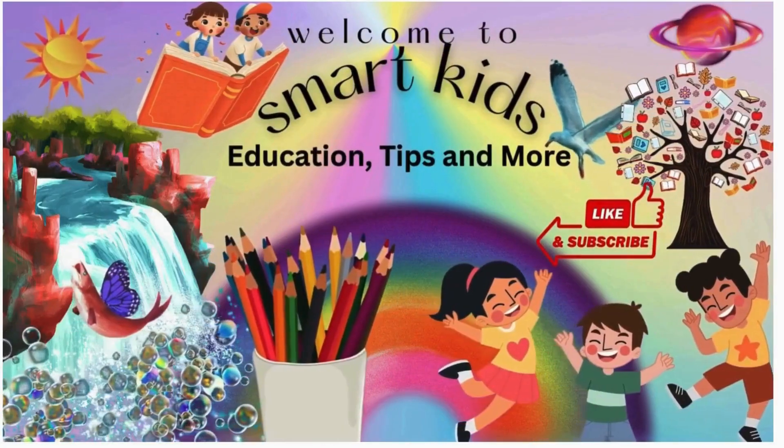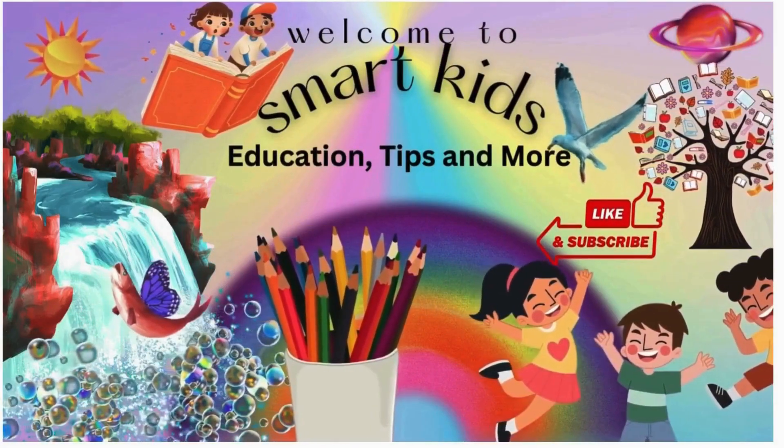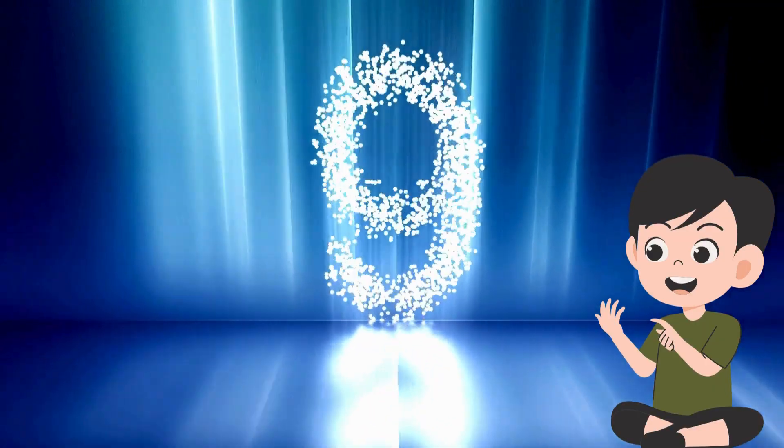Hi kids! Welcome to SmartKids Channel! Are you ready for some fun? Let's revise numbers from 20 to 1.